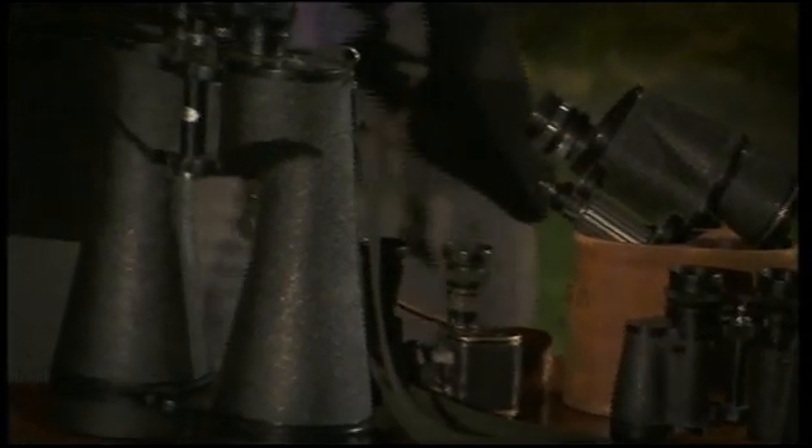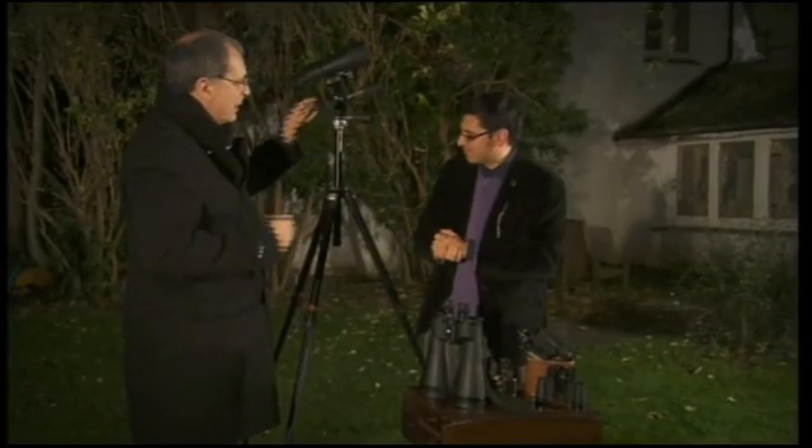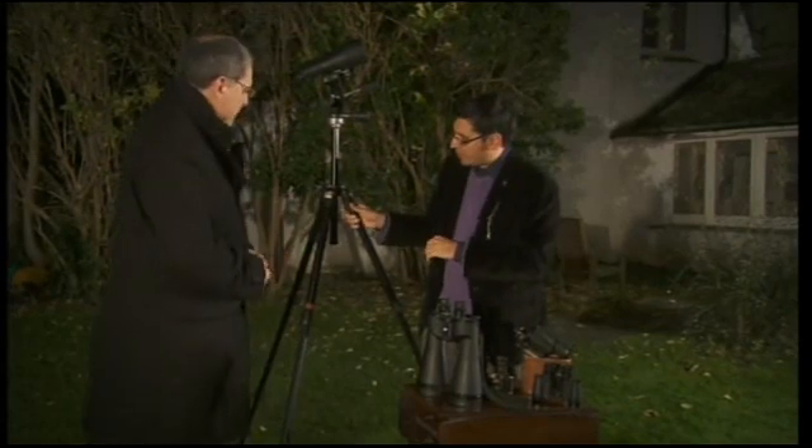The sizes normally recommended for astronomy are either 7x50s or 10x50s. The problem with big binoculars is holding them steady — you really have to have arms like Popeye. These are 15x70s, so I've got them on a tripod here, which steadies the binoculars.